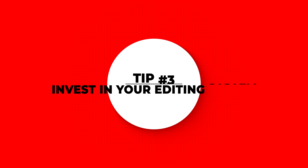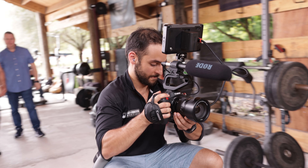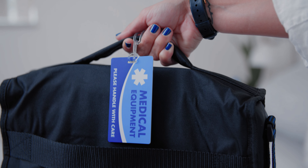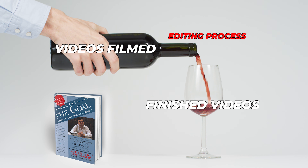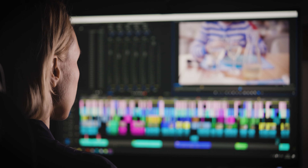Tip number three is to invest in your editing system. The greatest bottleneck in video production is editing. You could land dozens of clients and film twice as many projects, but editing might take most of the time in the production process. It's the constraint that creates a backlog, so no matter how much you film, your final output or finished videos will always be limited by the editing process, making it the bottleneck of the system. So, in order to open up that bottleneck, getting a powerful editing computer is crucial.